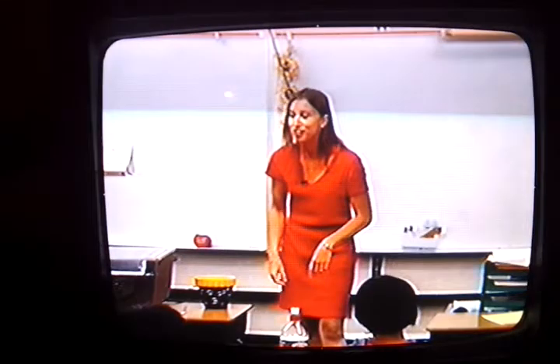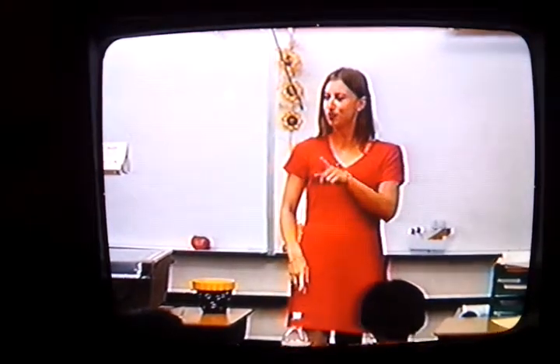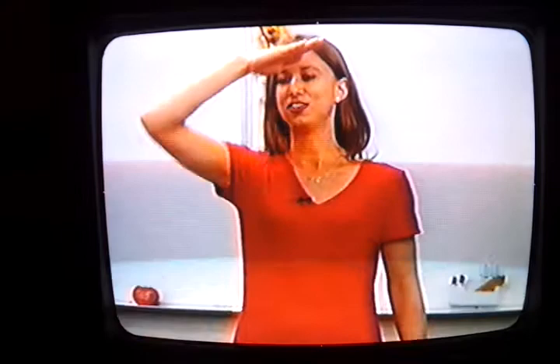One more type of sentence that we have is a command sentence. And you're so in charge. So let's see if you can do this one. Watch me. Command. Okay, let's do it. Ready? Command.